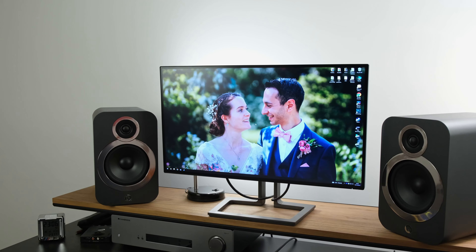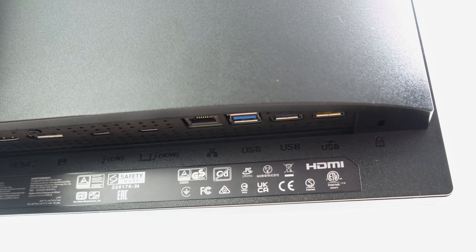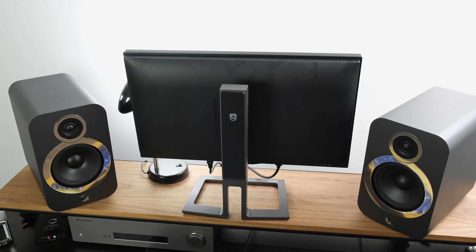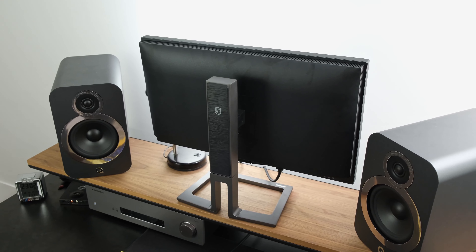This perfectly brings me on to connectivity, where you've got a singular DisplayPort 1.4 port, two HDMI 2.0 ports and a singular Thunderbolt 4 port, which also delivers up to 90 watts of power delivery, making it handy if you want to simultaneously charge your laptop while using it. There is also daisy chaining capability thanks to a secondary Thunderbolt 4 port, which will deliver up to 15 watts of power. There are also four USB 3.2 ports, one of which has fast charging capability. Elsewhere you've got a high-speed 1 gigabit RJ45 input, which also has wake on LAN capabilities.